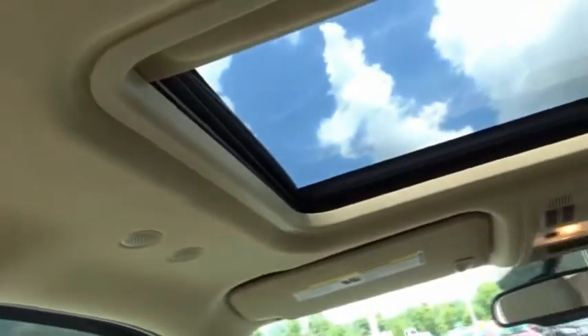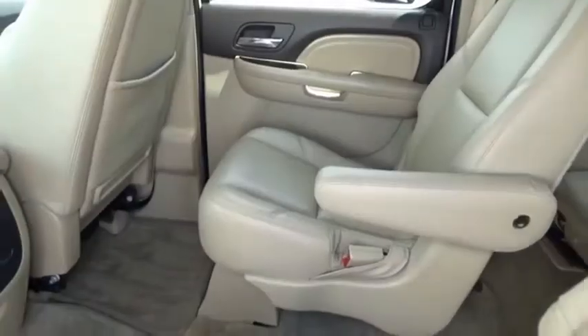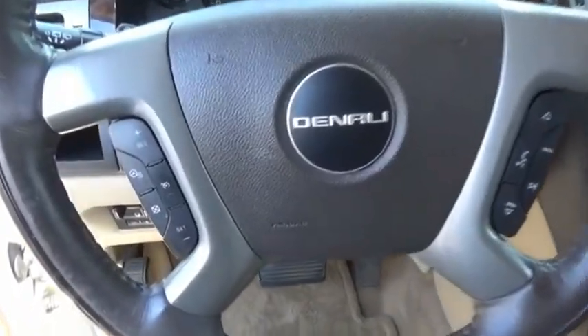The GMC Yukon XL is a great choice for families who need a full-size SUV with maximum seating. The looks don't hurt either. This beauty is sure to make you the talk of the neighborhood, so call or drop in for a test drive today.